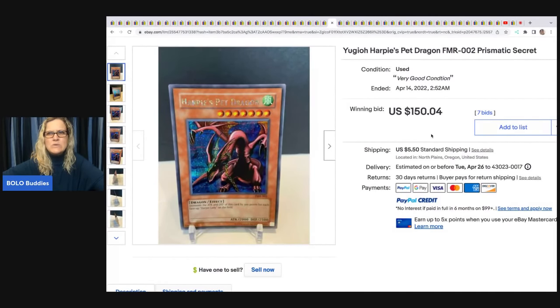This Yu-Gi-Oh Prismatic Secret Rare trading card — she uses an app called TCGplayer to look up Magic: The Gathering, Yu-Gi-Oh, and Pokémon card values. She got this at a garage sale for $1 and sold it on auction for $150, with the buyer paying shipping.